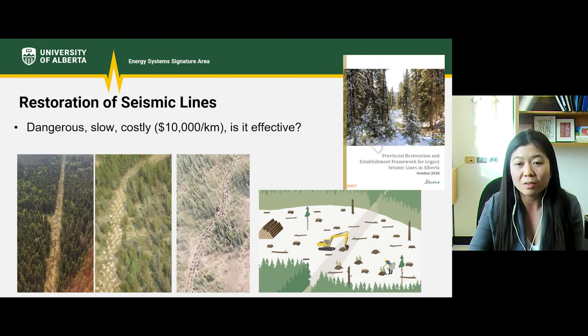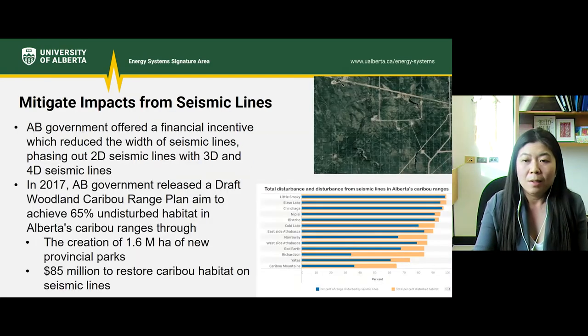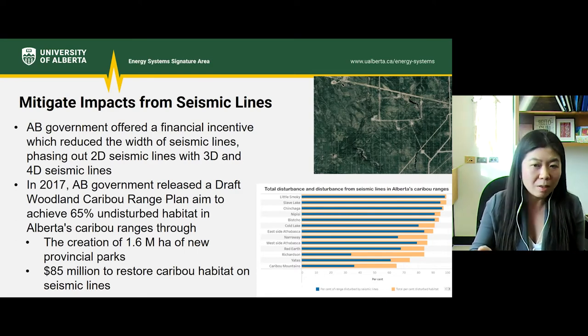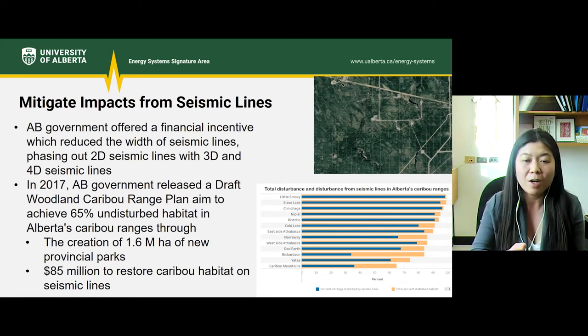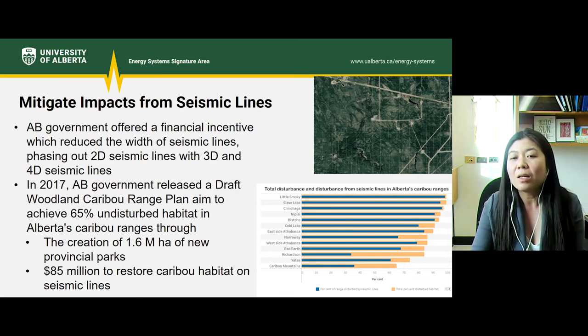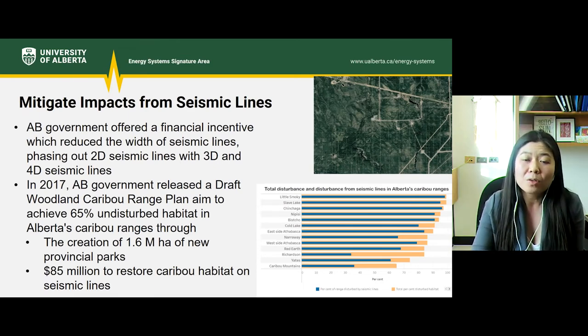Seismic line restoration is not cheap and it's not easy. It costs about $10,000 per kilometer, and it's also hard to know if it's effective — just because you plant a tree on a seismic line doesn't mean it's going to grow. To mitigate the impact, the province offered financial incentives to companies to reduce the width of seismic lines. The conventional 2D seismic lines, ranging from 5 to 10 meters in width, were phased out in the early 2000s and replaced with 3D or 4D seismic lines, which are slightly narrower, ranging from 1 to 1.5 meters in width — resulting in less disturbance on the landscape.